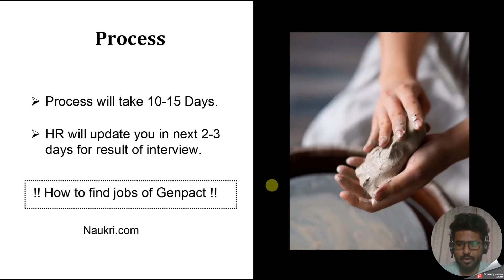Genpact HR generally looks out for people who are on a notice period or serving notice period — especially those with less than 60 or less than 30 days remaining. These candidates are most preferred by Genpact. You can also check LinkedIn or their career portal, and ask for referrals, but since I always received calls through Naukri.com, that's what I'm sharing from personal experience.